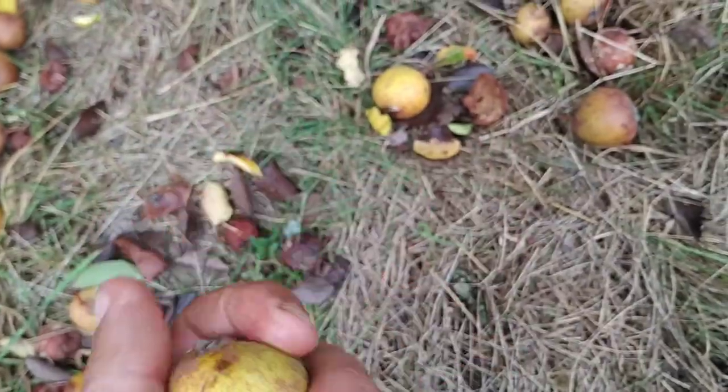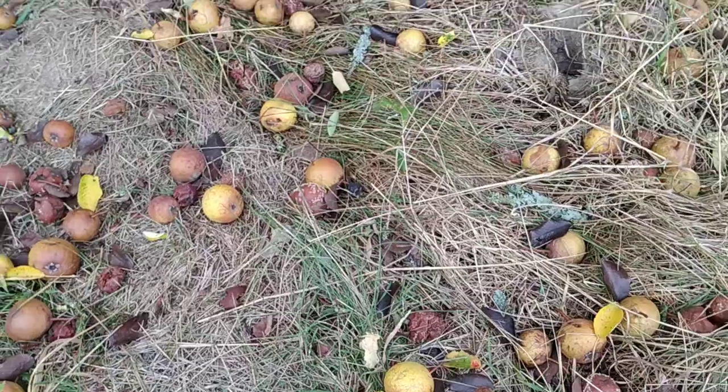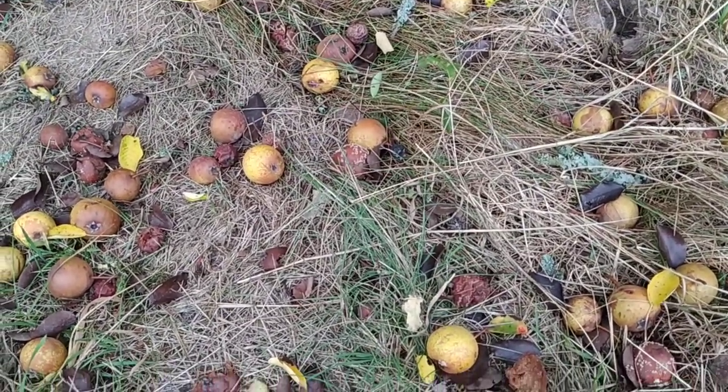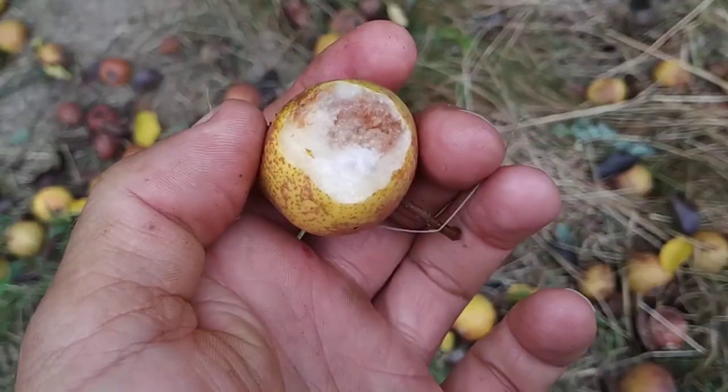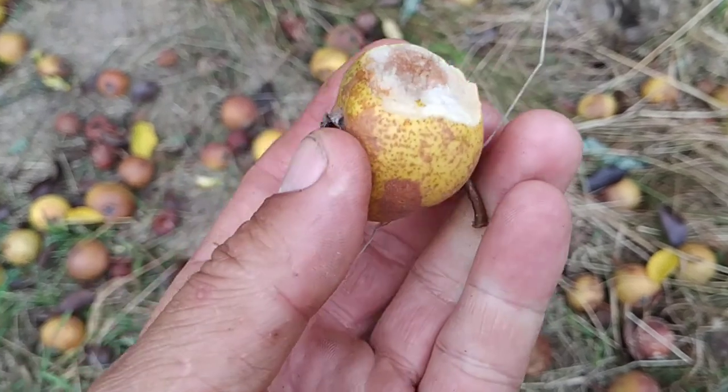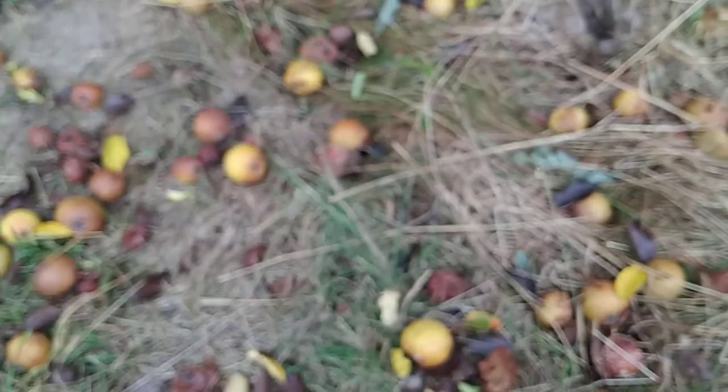The wild pear seems to be the ancestor of the cultivated pear. This one is still a little bit tart, but kind of sweet, kind of sour, and with a nice pear flavor.